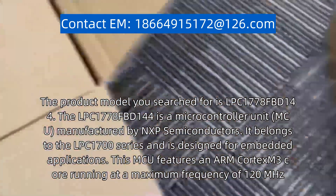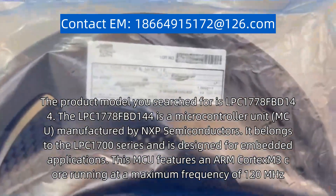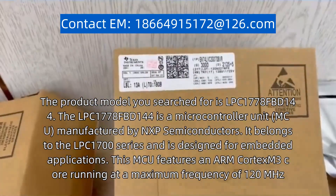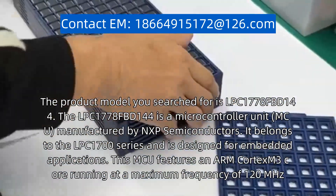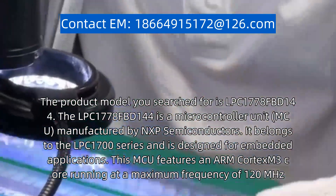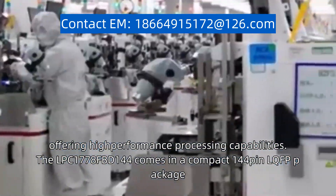It belongs to the LPC1700 series and is designed for embedded applications. This MCU features an ARM Cortex-M3 core running at a maximum frequency of 120 MHz, offering high-performance processing capabilities.